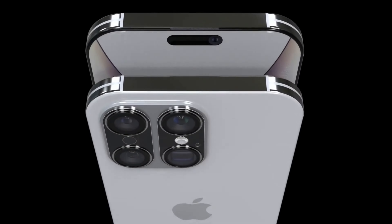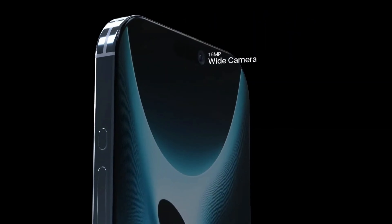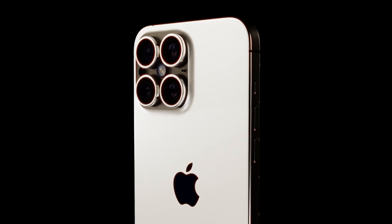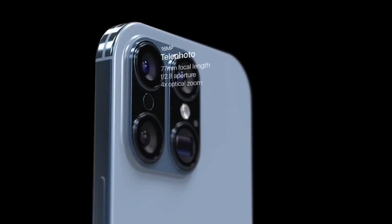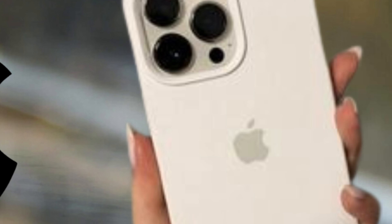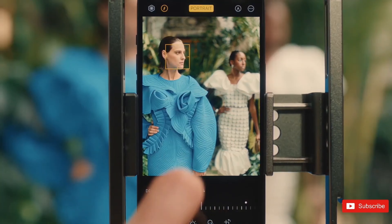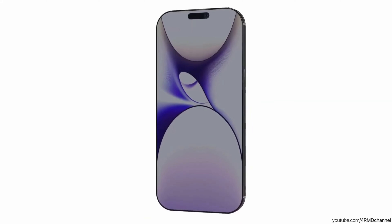As anticipation builds for the official launch of the iPhone 16 Pro, scheduled for September, Apple enthusiasts eagerly await further details on how BRS technology will enhance the device's design and performance. The integration of BRS technology represents another step forward in smartphone evolution, setting new standards for aesthetics and usability in the mobile industry.